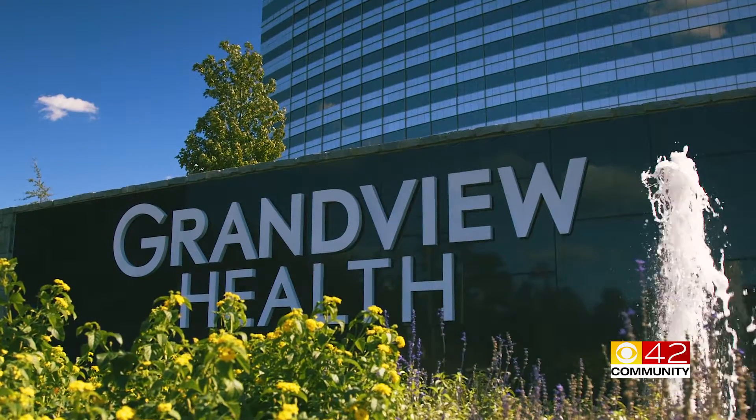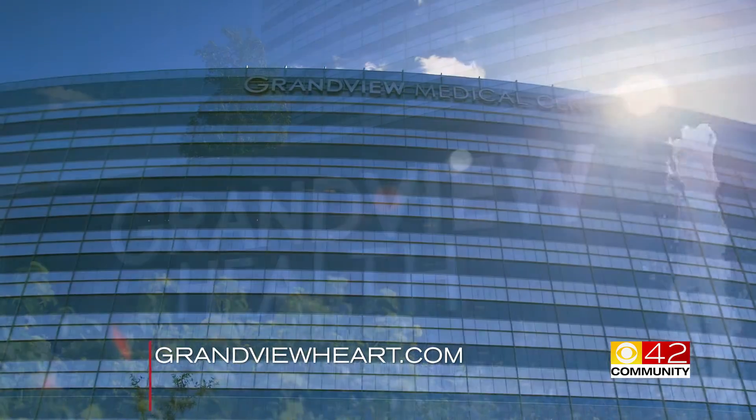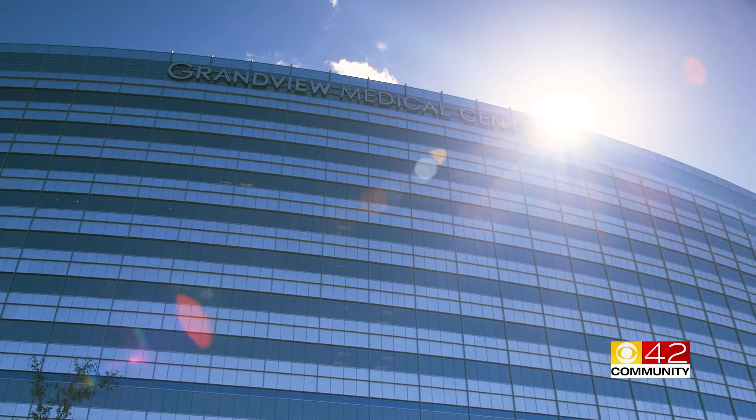To find out more about what the cardiology team at Grandview Medical Center can do for you, visit GrandviewHeart.com. In Birmingham, Lillian Lalo, CBS 42 Community.